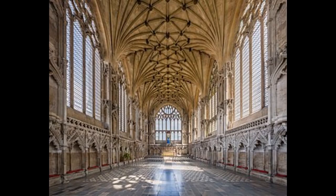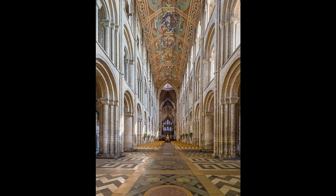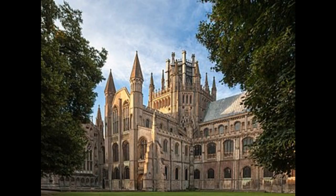The cathedral's interior is adorned with stunning stained-glass windows, ornate carvings, and a breathtaking nave that stretches over 500 feet. The Lady Chapel, a separate structure within the cathedral precincts, is renowned for its beautiful architecture and intricate sculptures. The cathedral also houses a remarkable wooden medieval octagonal lantern, offering a unique and awe-inspiring view.